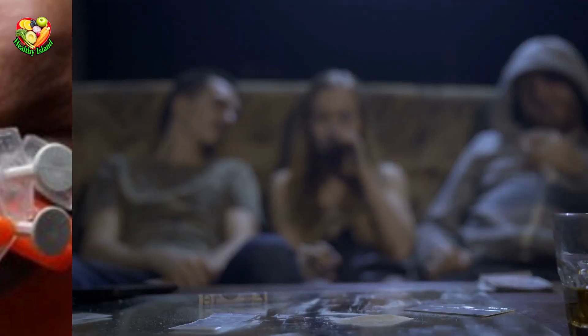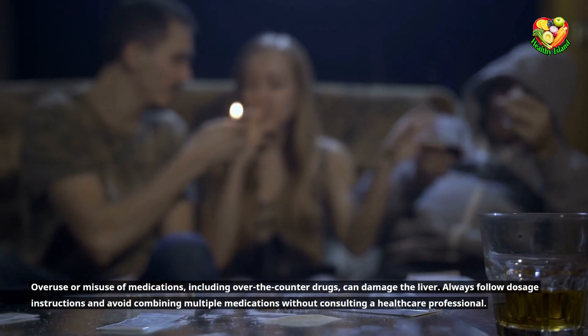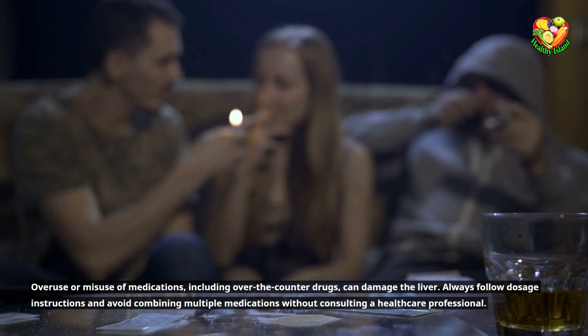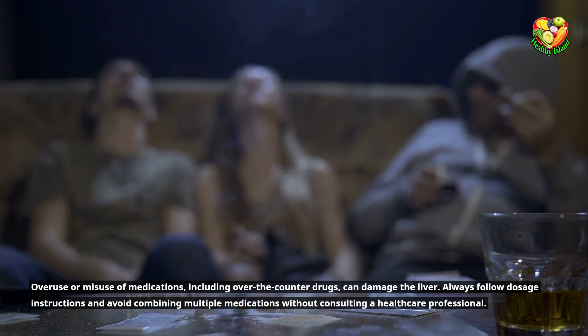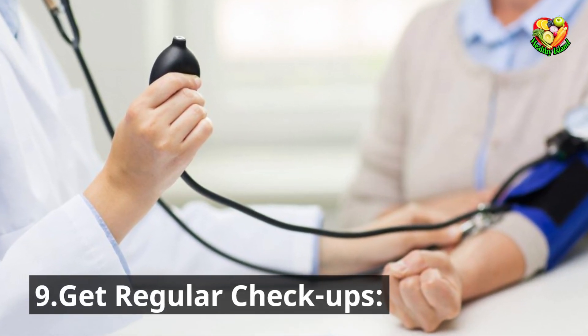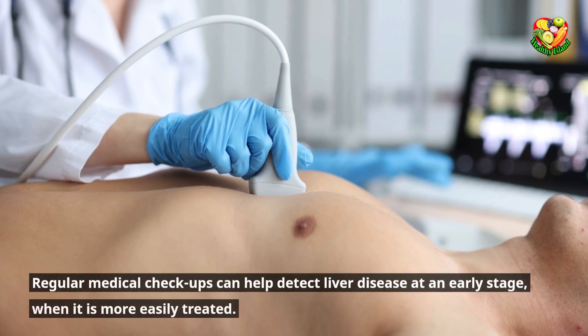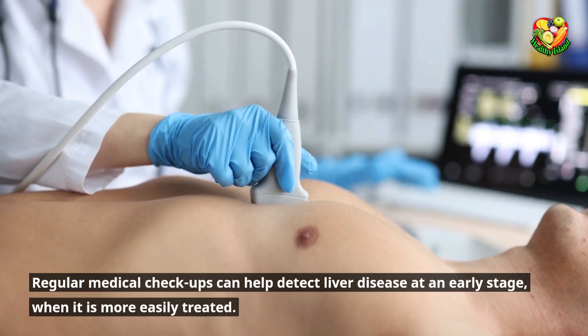Use medications responsibly. Overuse or misuse of medications, including over-the-counter drugs, can damage the liver. Always follow dosage instructions and avoid combining multiple medications without consulting a healthcare professional. Get regular checkups. Regular medical checkups can help detect liver disease at an early stage when it is more easily treated.